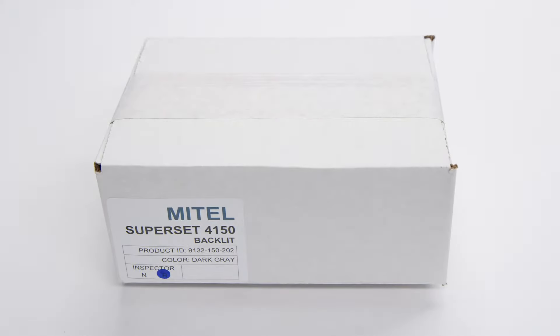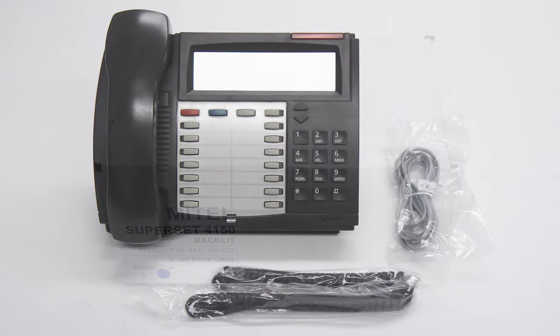Included with the Mitel Superset 4150 is the handset, handset cord, and line cord.